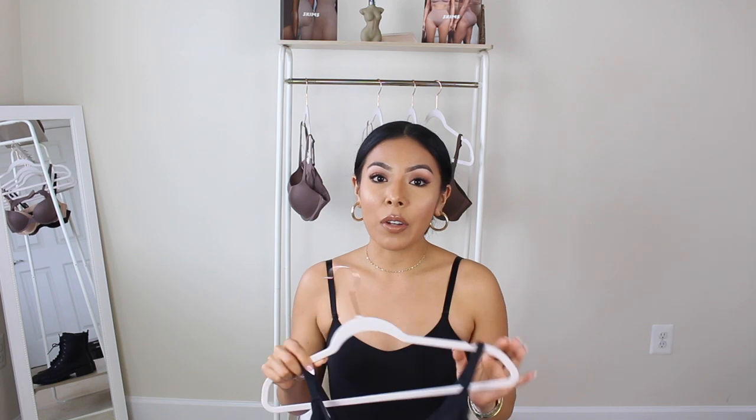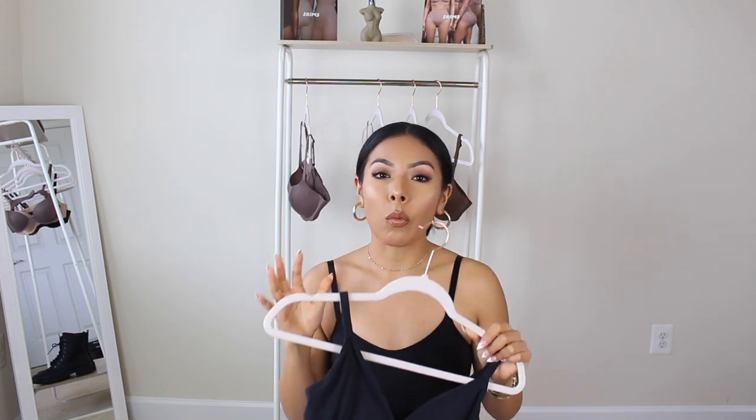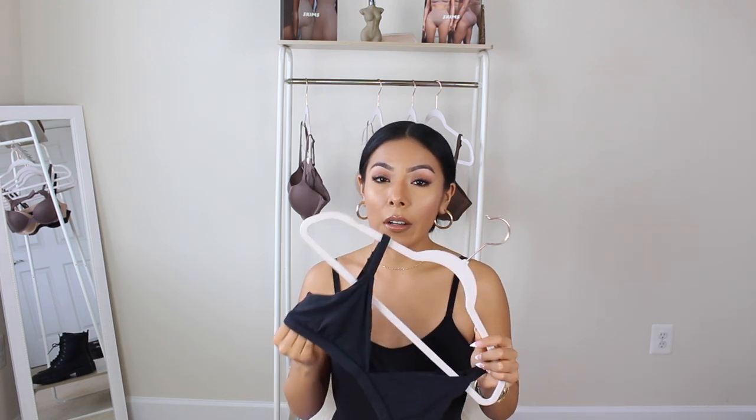I'm sure that if you follow whatever bra size you are in any other brand — whether it's Victoria's Secret, Target, or Walmart — you'll be able to fit into that same size with SKIMS. The SKIMS material compared to other bras I've tried from Victoria's Secret is just so soft and buttery. Even the bras that do have underwire still felt very comfortable after a long day. They have adjustable straps like any other bra. If you're looking for really good loungewear bras, I really love this triangle bra — it's so comfortable and after a long day when you still want support but don't want a full-blown bra, this would be a great option.